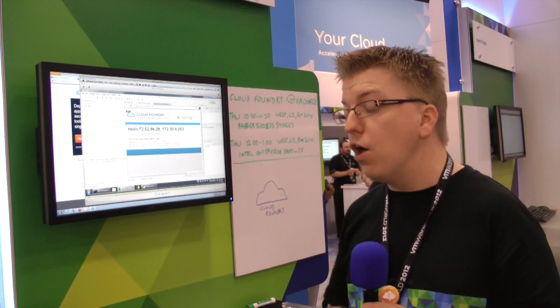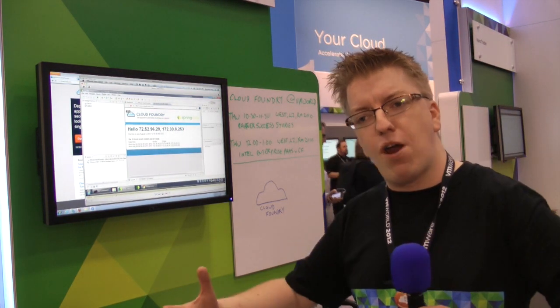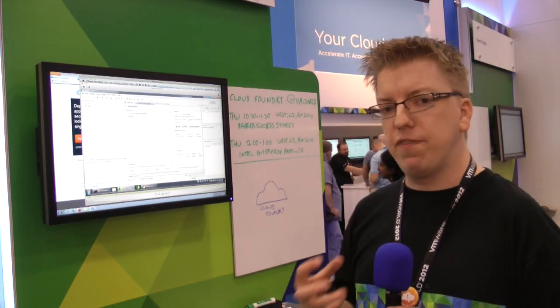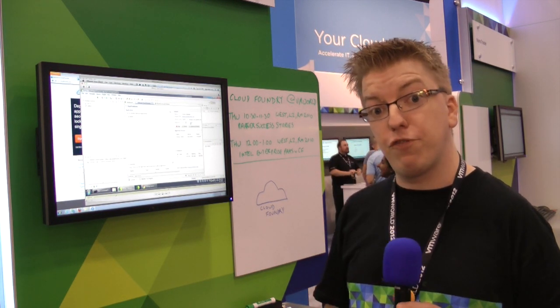First VMworld for me — loads of energy. Slightly different because I'm a developer advocate and there's not a huge number of people who are into the development side of things here — lots of infrastructure folks. But I think there's a really exciting story to tell there as well. Thanks very much.